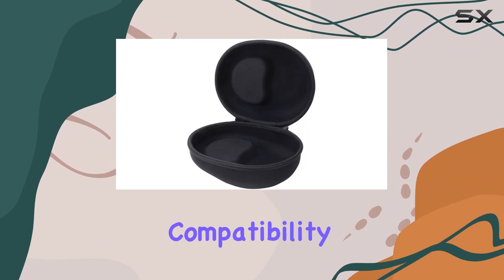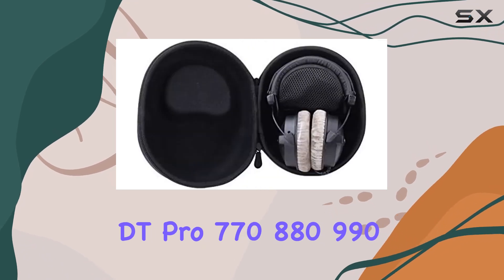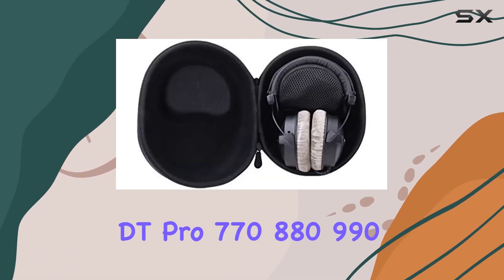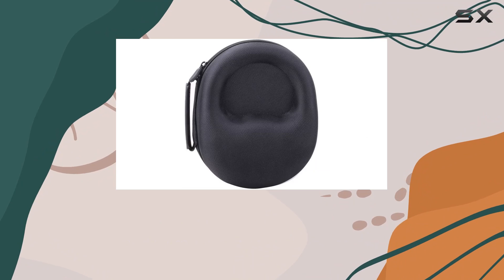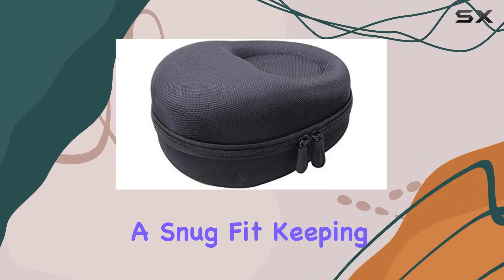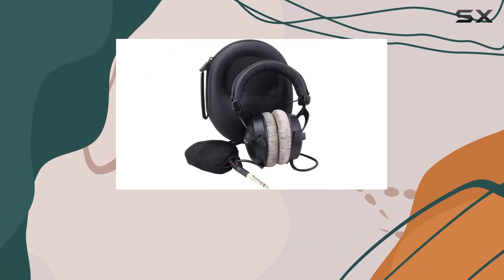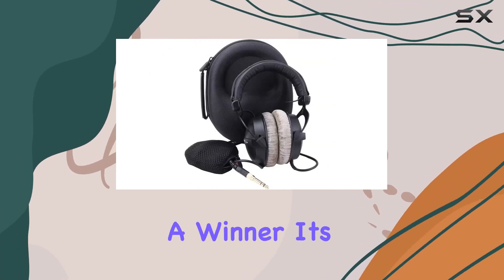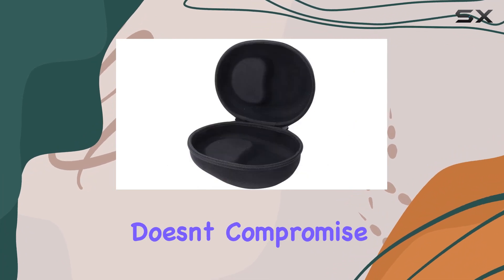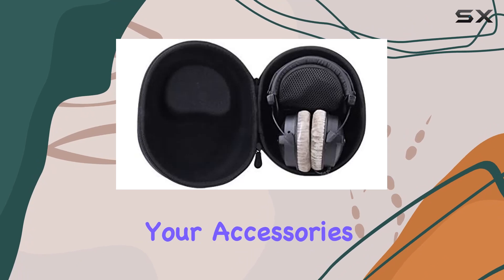Now, let's talk compatibility. This case is tailored for Beyerdynamic DT Pro 770, 880, 990 headphones with 32, 80, and 250 ohm variations. It's a snug fit, keeping your headphones securely in place. In terms of practicality, the Aenllosi hard case is a winner — its sleek design doesn't compromise on protection, and the added mesh pocket is a game-changer for keeping your accessories organized.